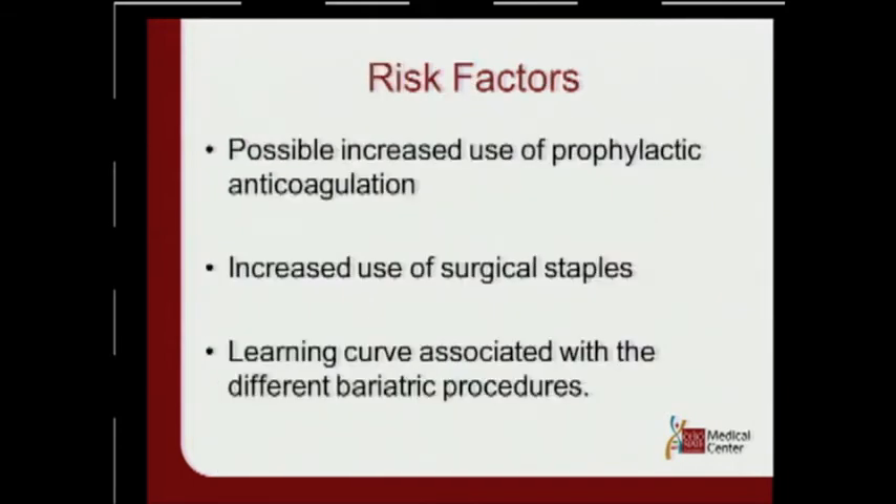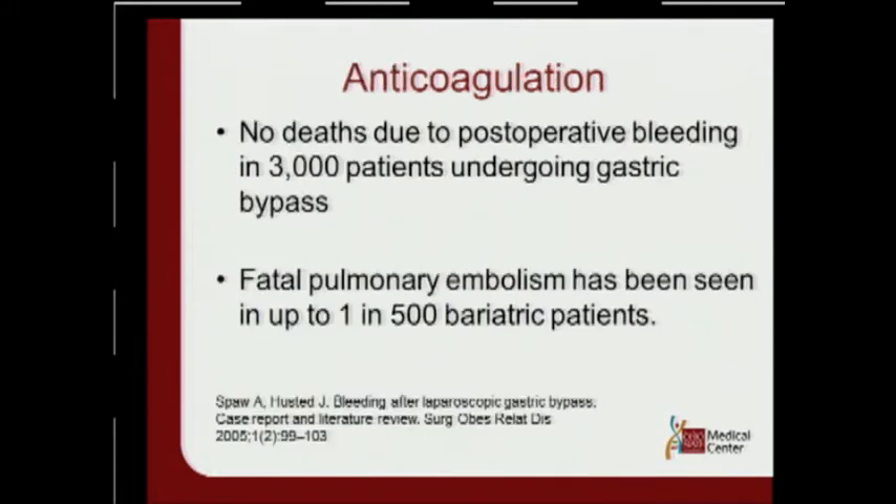Some of the risk factors: we're using more and more prophylactic anticoagulation, probably increased use of surgical staples, and the learning curve associated with the different operations, such as the sleeve gastrectomy. Regarding anticoagulation, there's a very good study by ASPA looking at 3,000 patients undergoing gastric bypass surgery — nobody died from bleeding, but there was up to 1 in 500 who may get a fatal clot.